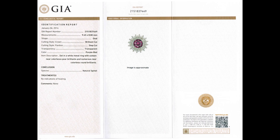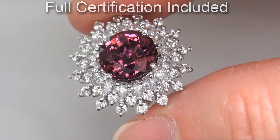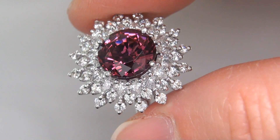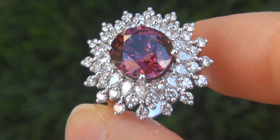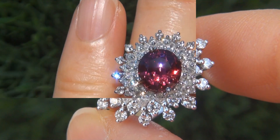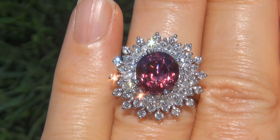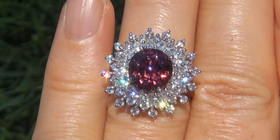Included with the item are both the GIA certification and a Certified Jewelry certification that documents the authenticity, quality, and characteristics, with an estimated insurance replacement value of $39,774. At the request of our consignor, the immaculate showroom beauty must be sold immediately.